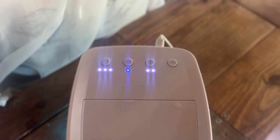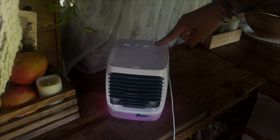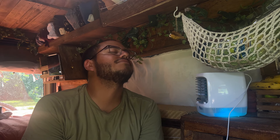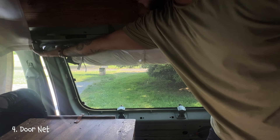Once you turn it on, it circulates cool air into the room. It has four fan speeds and an LED nightlight.